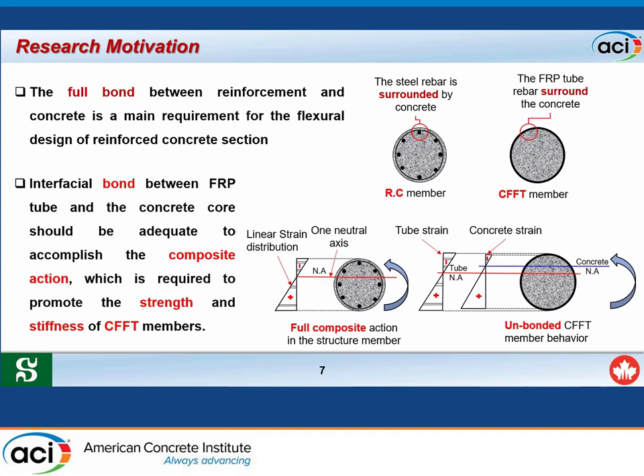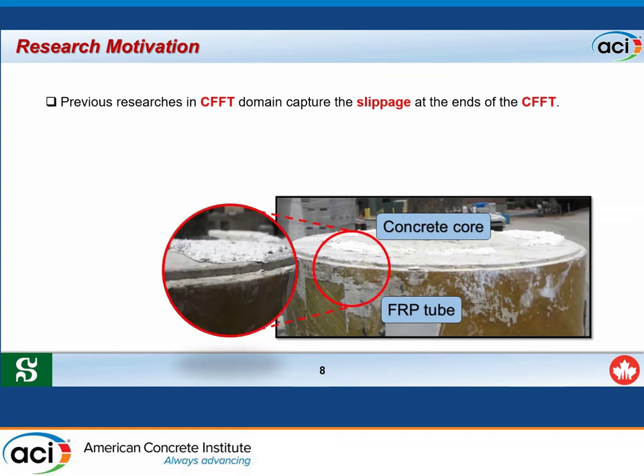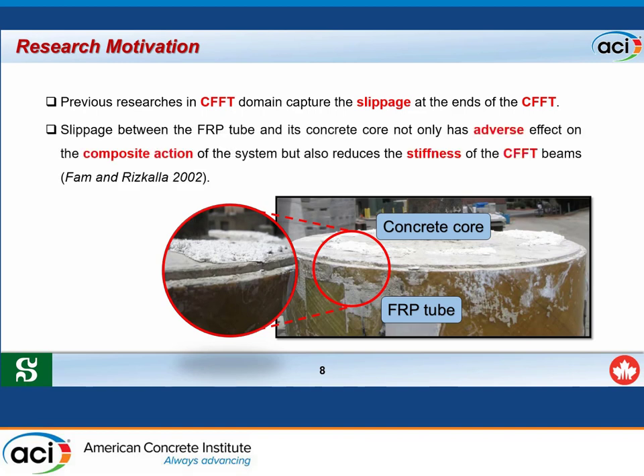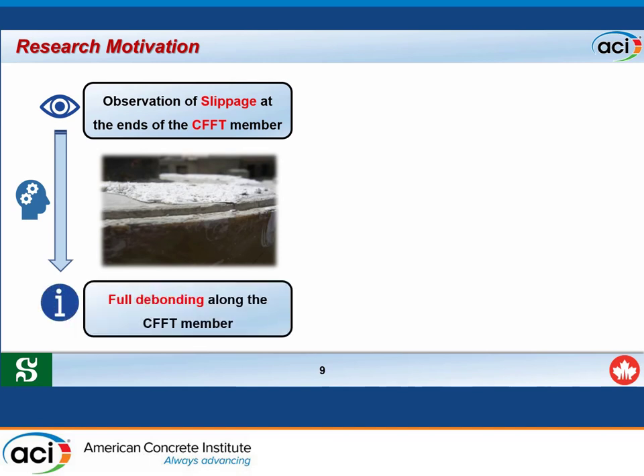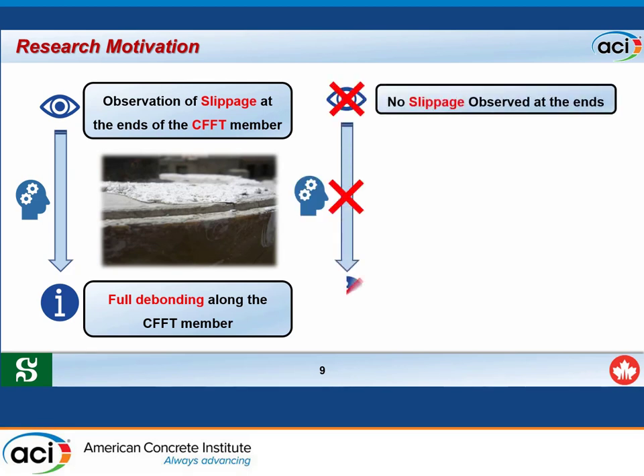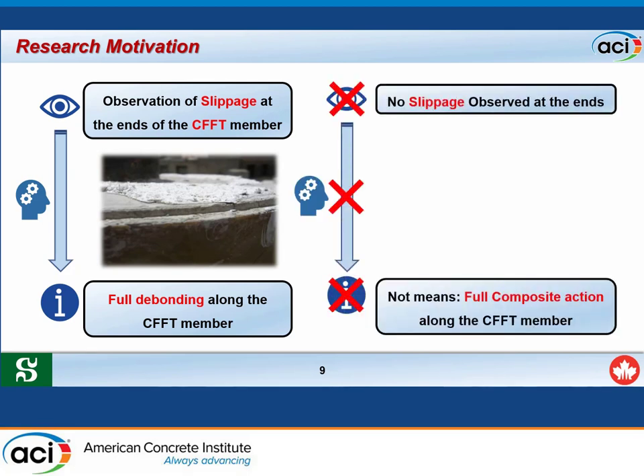This decreases the strength and stiffness of CFFT members. Previous researchers in the CFFT domain captured slippage at the end of CFFT members and reported that this slippage decreases strength and stiffness. If slippage is observed at the end of the CFFT member, that means there is full de-bonding between the FRP tube and the concrete core along the height.